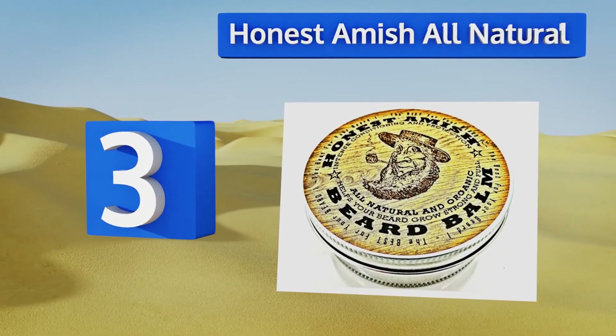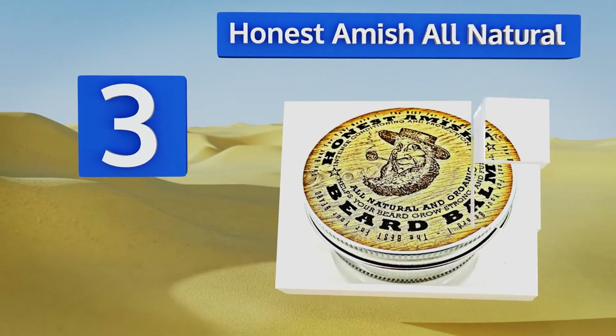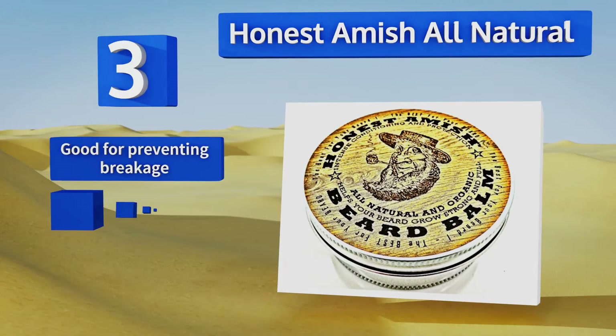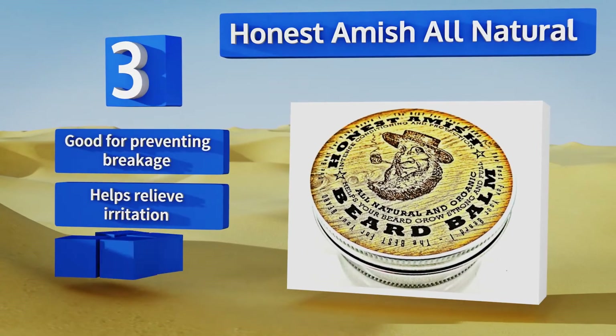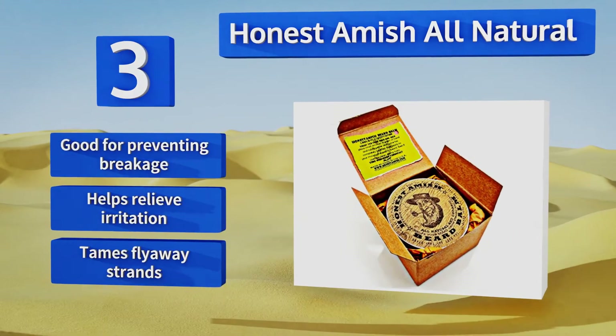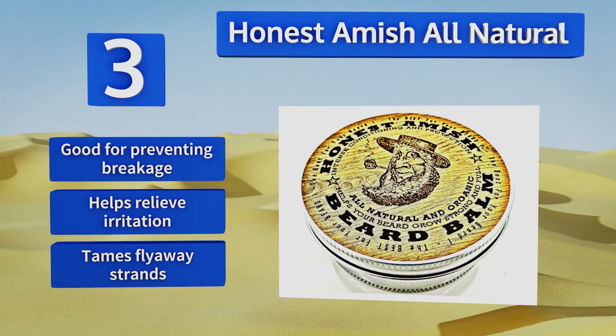Nearing the top of our list at number three, if anyone knows beards it's the Amish. Honest Amish Beard Balm helps to soften coarse beard hairs so they feel smooth and silky to the touch. It's packed into a generously sized tin with an easy open twist top. This one's good for preventing breakage, helps relieve irritation, and tames flyaway strands.